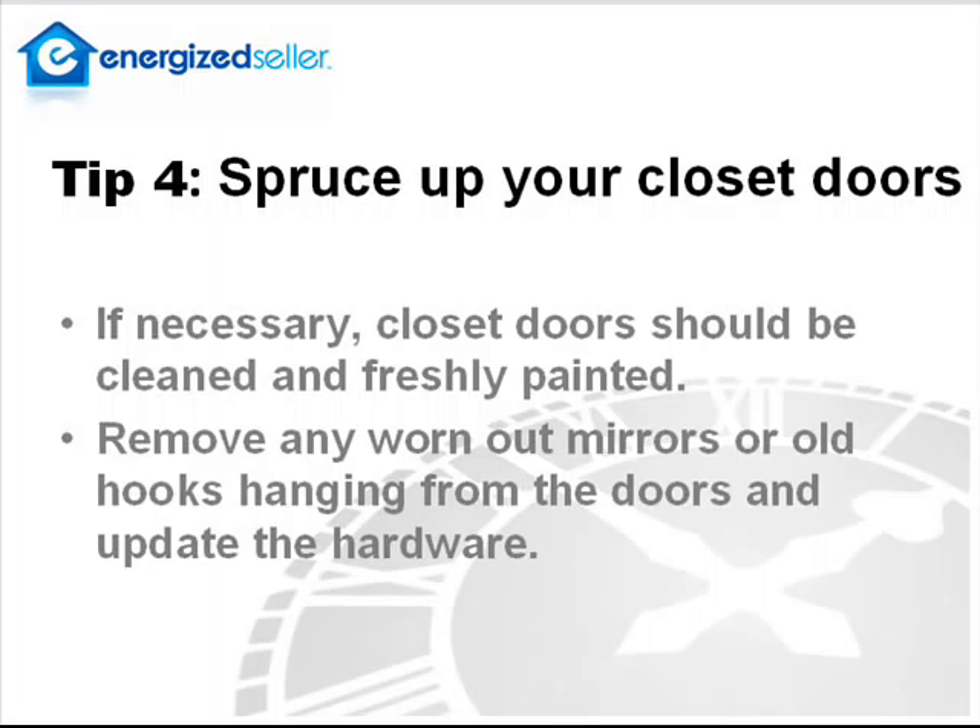Tip four, spruce up your closet door. If necessary, closet doors should be cleaned and freshly painted. Remove any worn-out mirrors or old hooks hanging from the doors and update the hardware.